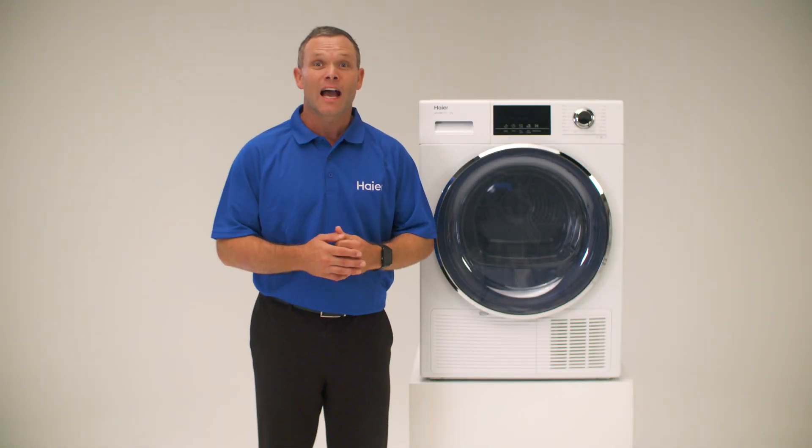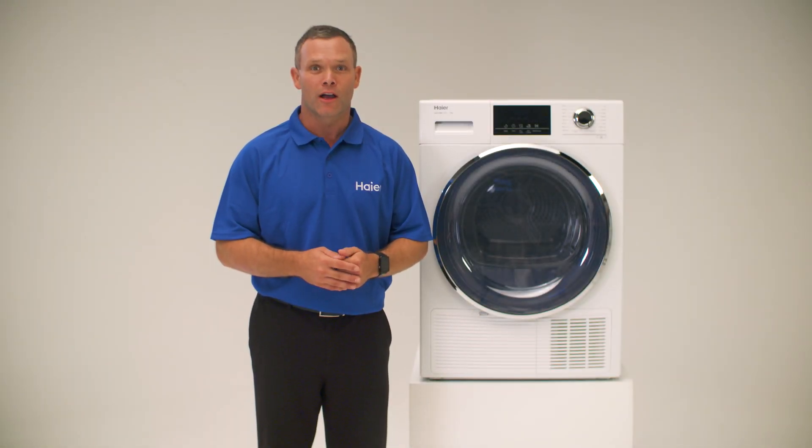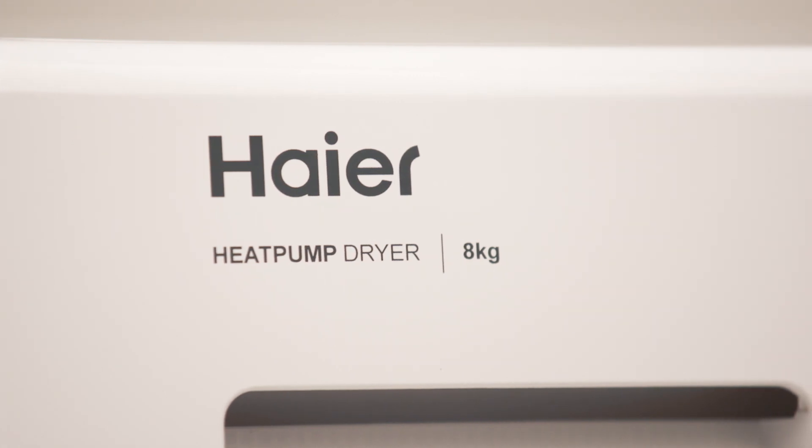Hi, today we're excited to show you the 8kg heat pump dryer from Haier. At Haier, we're all about caring for your laundry.